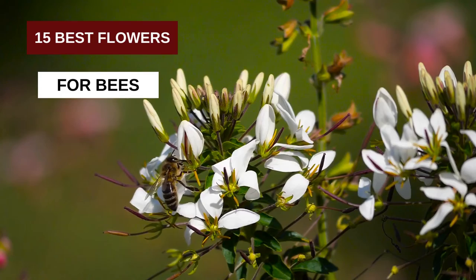Hello friends, welcome to my channel. Today's title is 15 best flowers for bees.